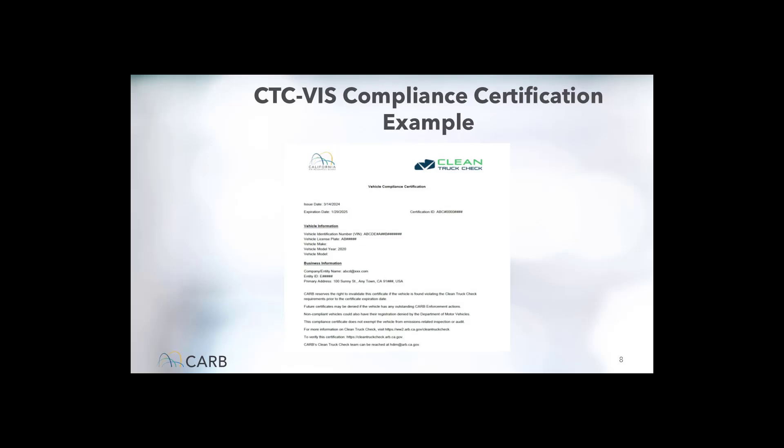There is a certificate of compliance within the system called the CTCVIS compliance certification. This is a document that motorhome owners can print from CTCVIS once they have reported, paid the annual compliance fee, and passed all the necessary testing. This certificate can be carried in the vehicle and presented to anyone asking for a demonstration of compliance with the program. CARB Field Enforcement will verify compliance by inspecting the vehicle, and recreational motorhome owners will not be asked for a certificate, but presenting one makes the process of inspection faster and smoother.